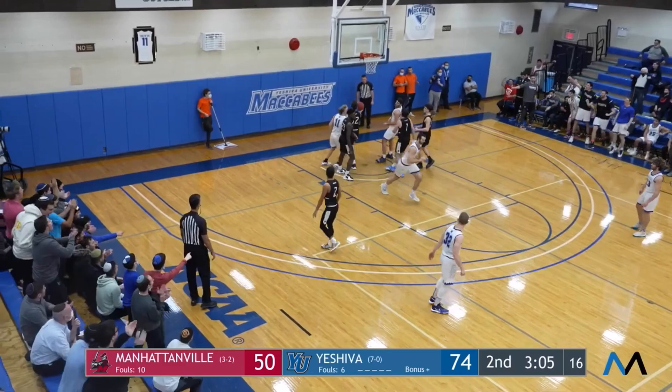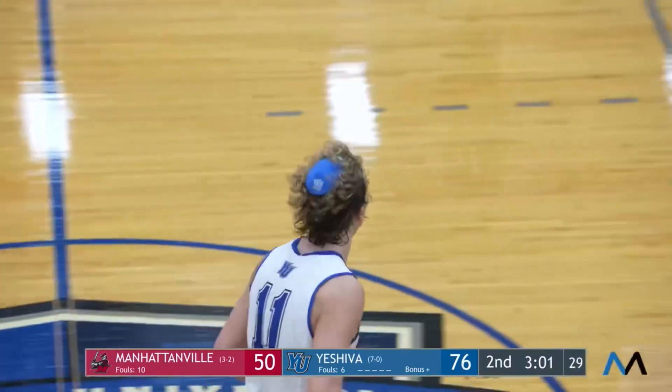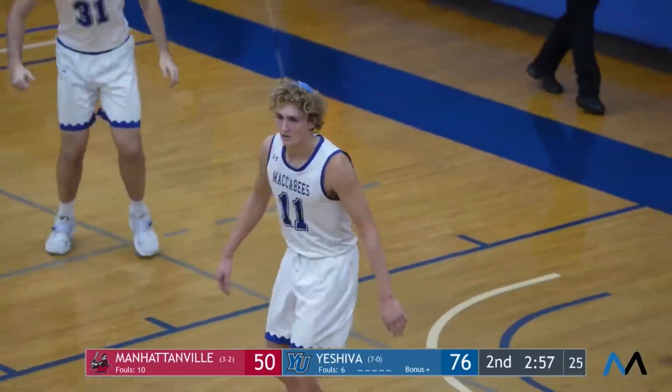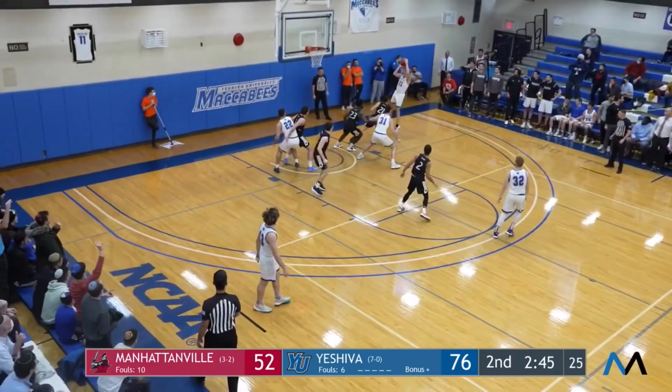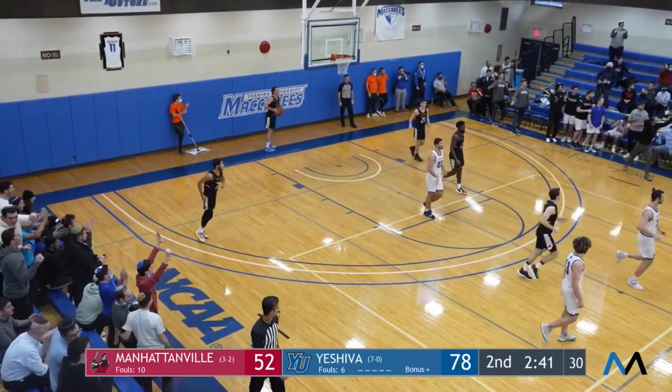Now Terrell inside — lays it up and lays it in. There it is. Terrell with 49. The all-time record. You have to admire what you've seen today. What a performance. Terrell again — there it is. 51 points for Ryan Terrell.